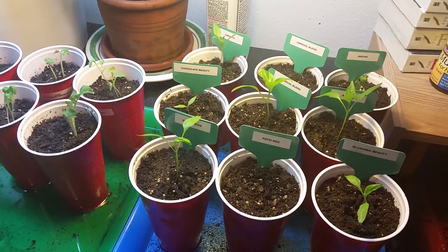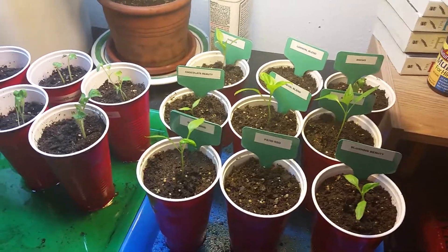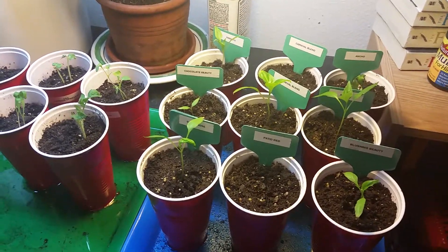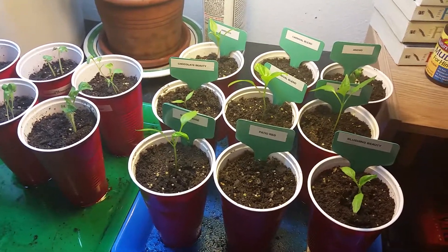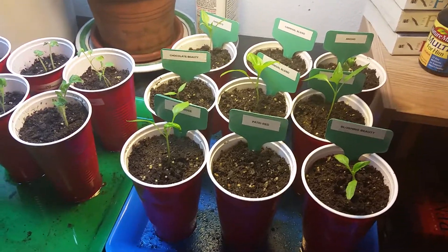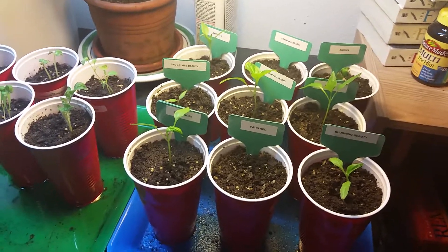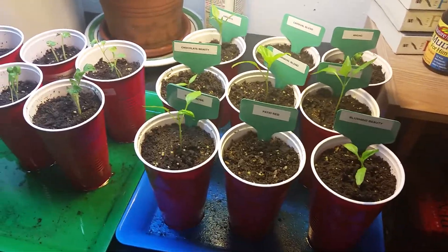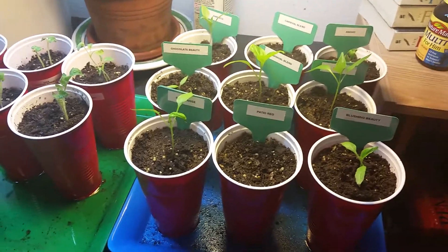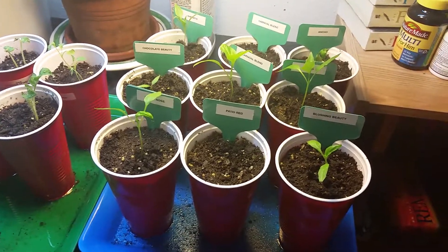Hey there friends, I'm the only sir cracker and I thought I'd give you a really quick little update here in the makeshift grow room, especially with the fact that I'm going on vacation soon. It's going to be until like the middle of July before I can give you another update, so real quickly I'm going to run through what we've got growing here, especially the peppers.